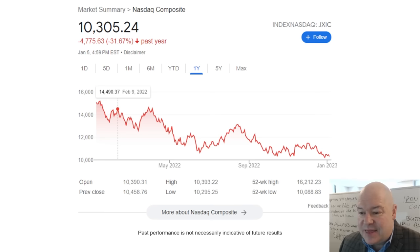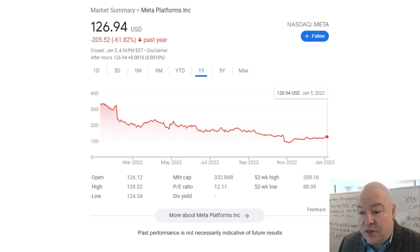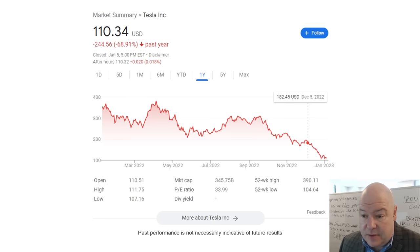Let's talk about the state of the market we dealt with in 2022. The Nasdaq over the last year was down 31%. Facebook, otherwise known as Meta, was down 62% in one year — for a multibillion dollar company that was once considered safe. It's absurd. And Tesla, a huge retail favorite, was down 69% over the last year.